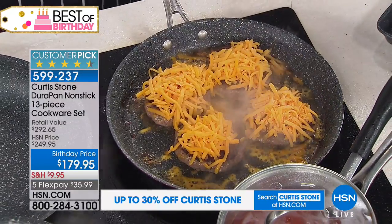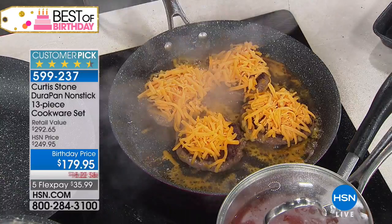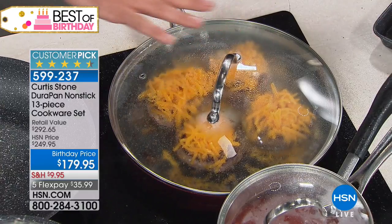Now, the right lid for the right pan — there we go. We pop that on, and that's going to help to melt that cheese. Let me tell you something, the burgers that come out of this are really unbelievable.